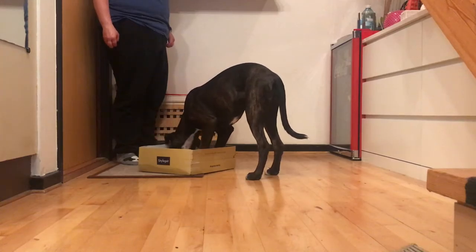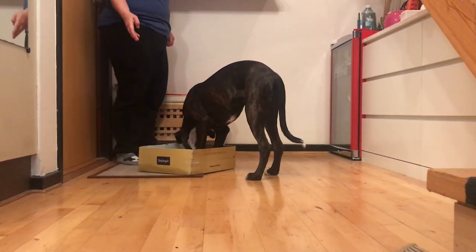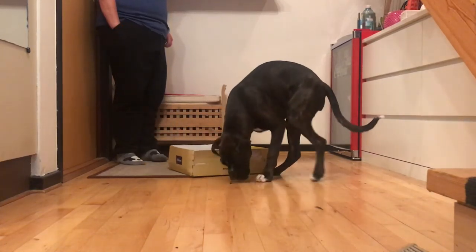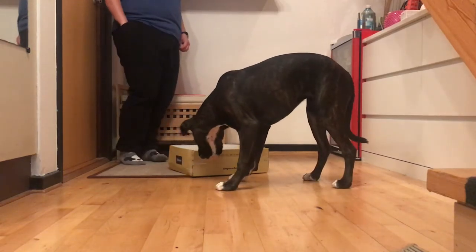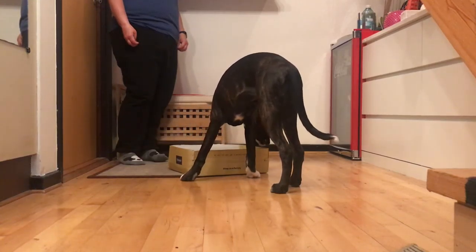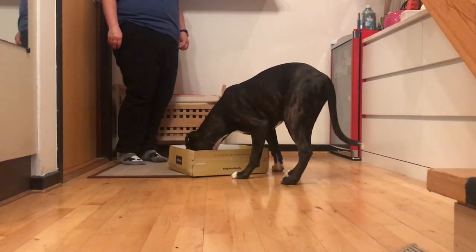You're looking for any interaction with the box. If she's sniffing the box, great — reward that. Be careful not to reward the same behavior too much, to make sure your pup keeps offering new behaviors. The goal of this game is to help your dog build confidence in interacting and investigating new things, and to help them build initiative to offer new behaviors to us.